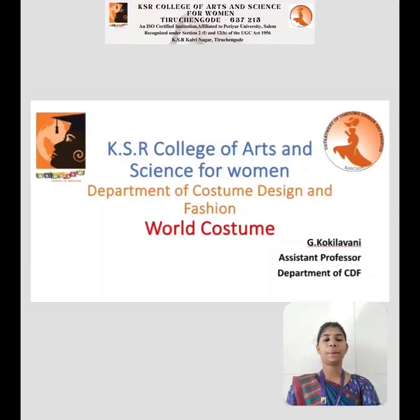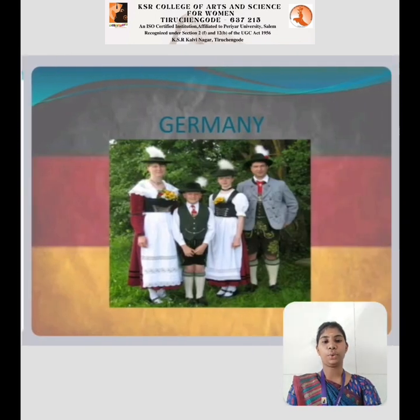Hi, this is Kokilamani from the Department of Costume Design and Fashion at KSR College of Arts and Science for Women. Now I am going to deliver a talk about the European traditional costume of Germany.